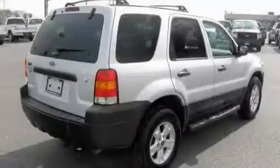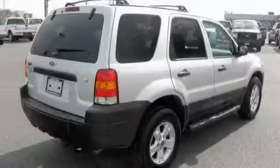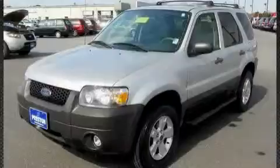It features a 3.0-liter six-cylinder engine and a four-speed automatic transmission. This crossover won't last long at this price. Call and arrange a test drive now.